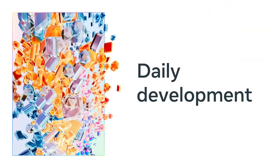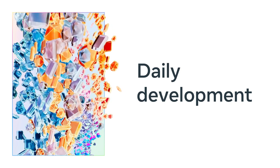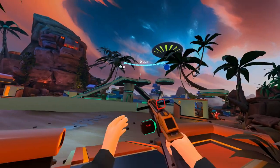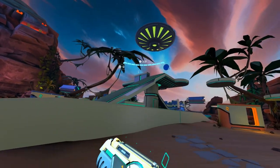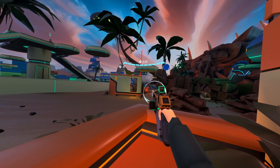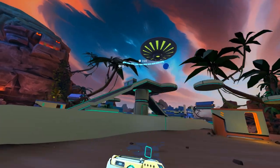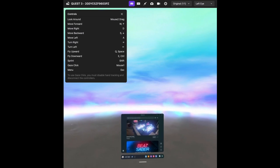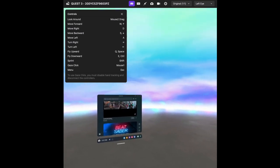I'd like to share some improvements to tools you use on a daily basis while developing on MetaHorizon. MetaQuest Developer Hub — or MQDH — is the essential app development tool for every Quest developer. Here are three improvements you may have missed. First, Cast 2.0, our high-quality Quest-to-Desktop streaming and recording feature, has officially graduated from beta and is now the default casting experience for seamless gameplay sharing. Cast 2.0 now also allows you to remotely control your headset with keyboard and mouse, enabling even faster development.